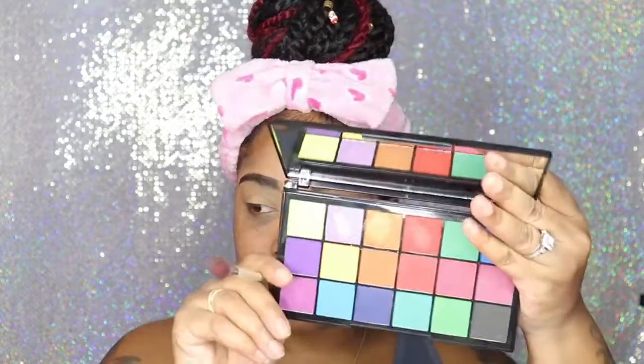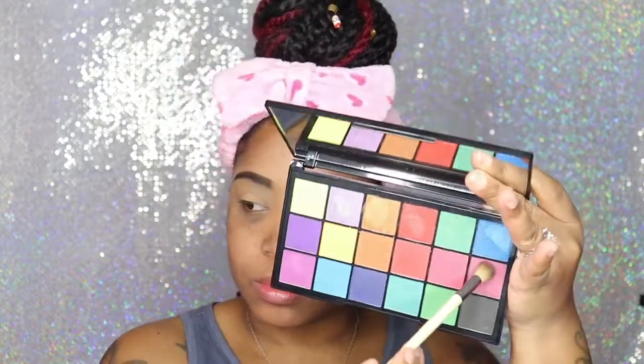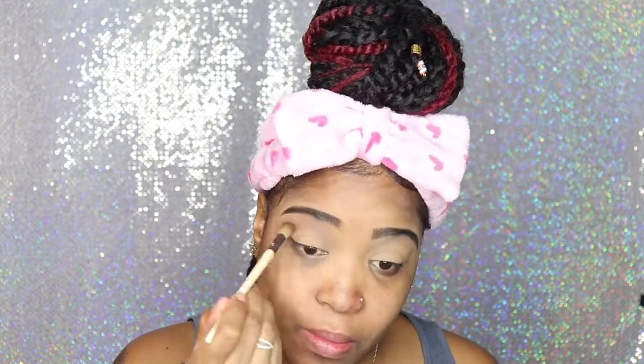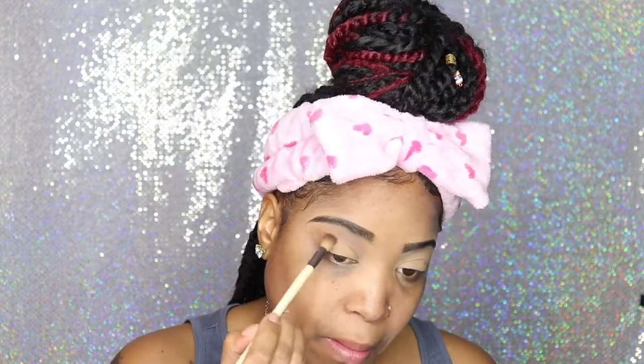Now I'm going in with the Tammy X palette. I don't remember the shade that I'm using, but like I said, I'll list everything in the description box below.